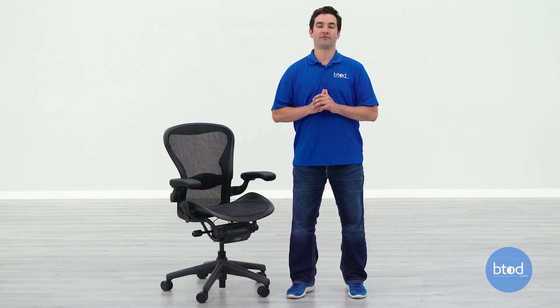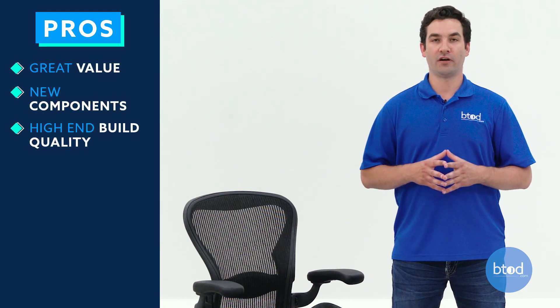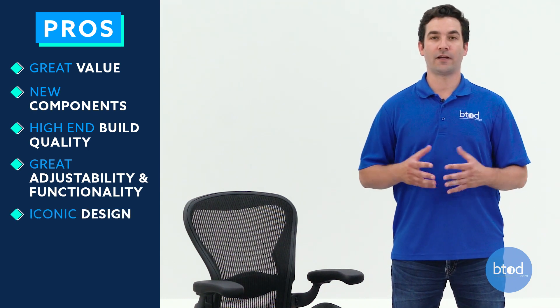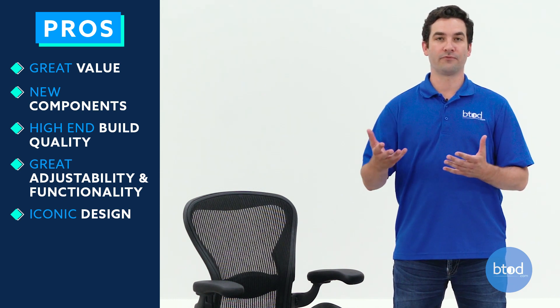So we've reached the end of the video and I need to answer that question: is the refurbished Aeron Classic by btod.com currently worth the $649 that we are charging for the chair? From a pure value standpoint — the components you're getting, the build quality, the adjustability, the functionality, how high-end the chair looks, the iconic design — I do feel I can make the argument that the chair is worth the $649.